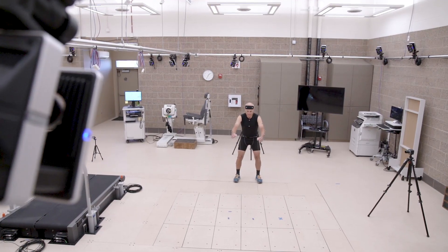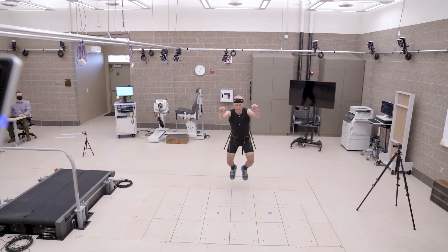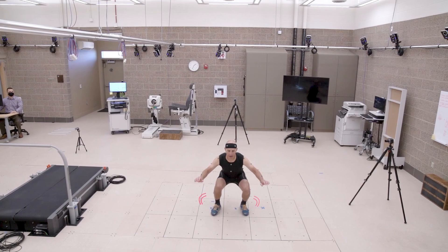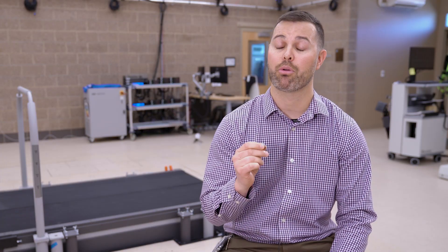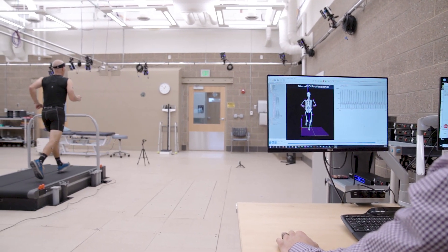We also have force plates, and that gives us what we call analog signal — think of it as general force load or pressure that comes from those plates. We can take that marker data, take that force data, integrate it all together, and then calculate variables of interest.